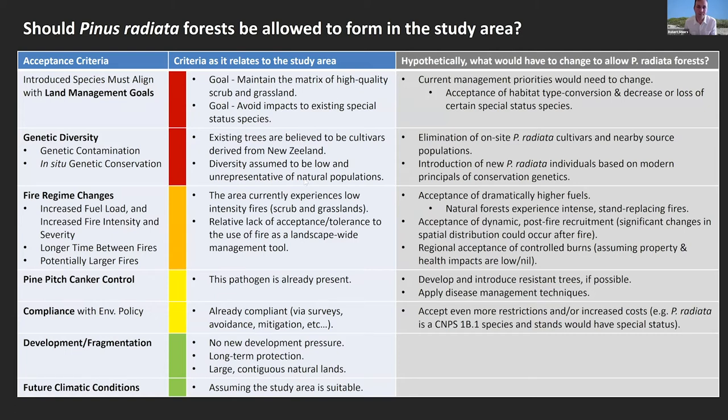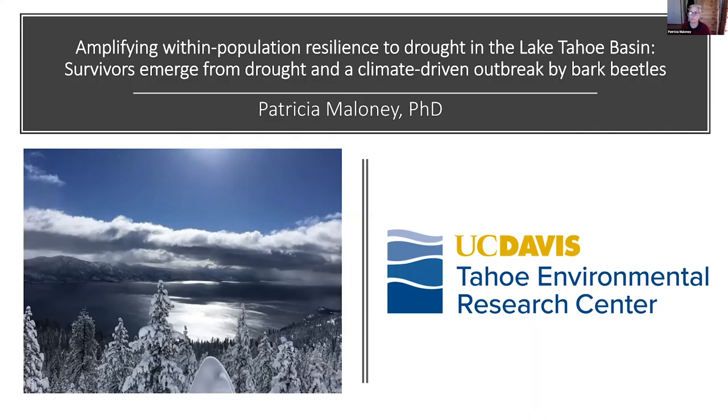My name is Patricia Maloney and I'm with UC Davis and the Tahoe Environmental Research Center. I want to thank CNPS for inviting me to speak today. I'll be talking about amplifying within-population resilience to drought in the Lake Tahoe Basin, and talking about survivors that emerged from the drought and a climate-driven outbreak by bark beetles.